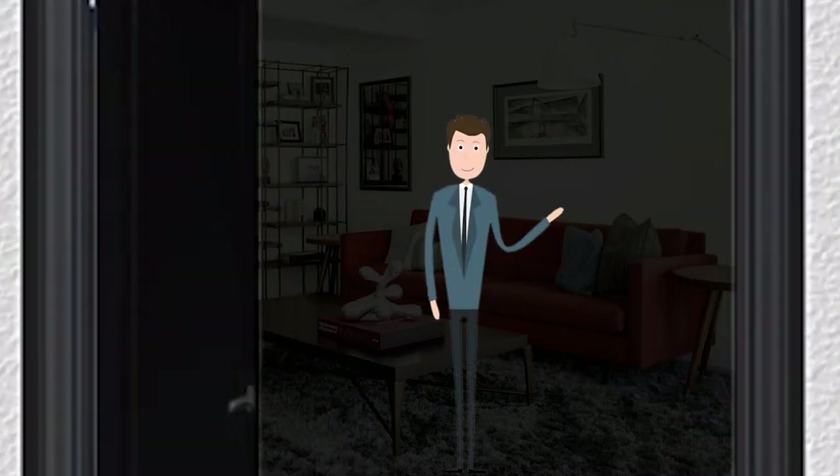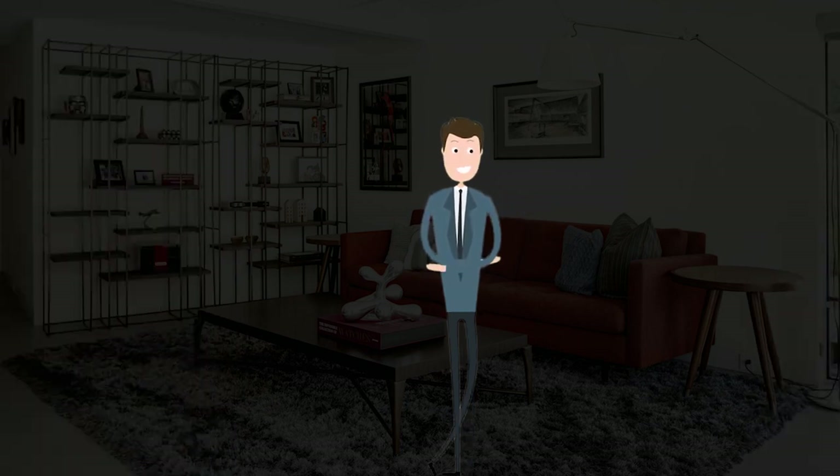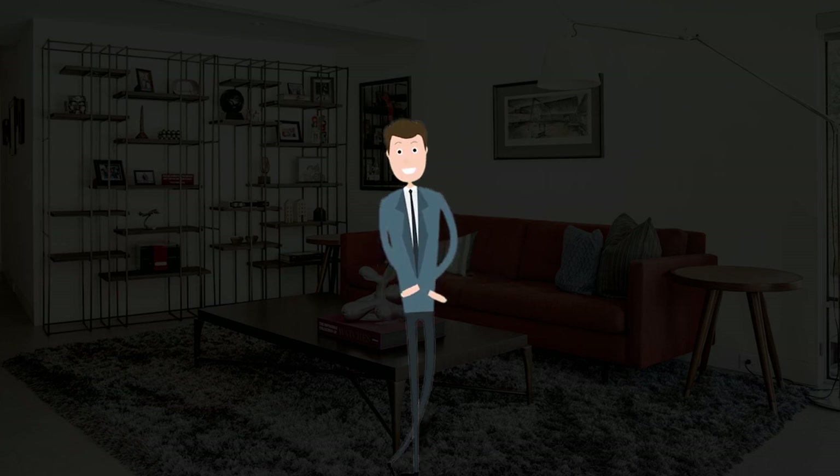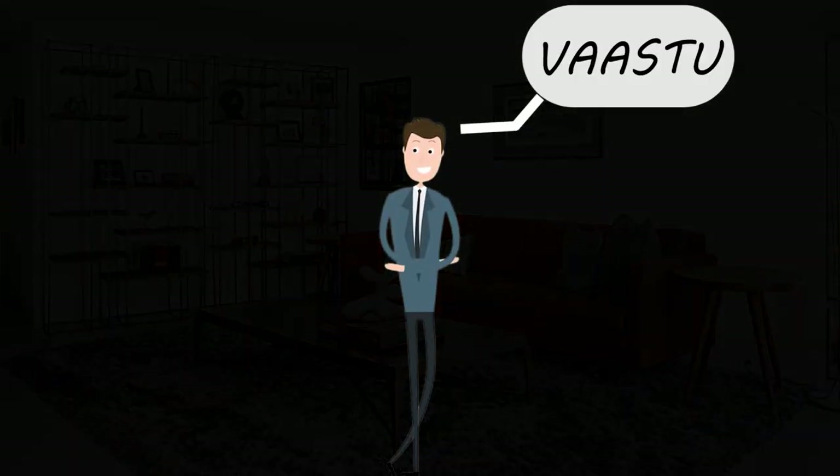Hey, look who is here. Hi, how are you? Welcome my friend to my new house. How is it? It's good though, but everything feels dark out here. You should have considered Vastu before purchasing. Vastu?